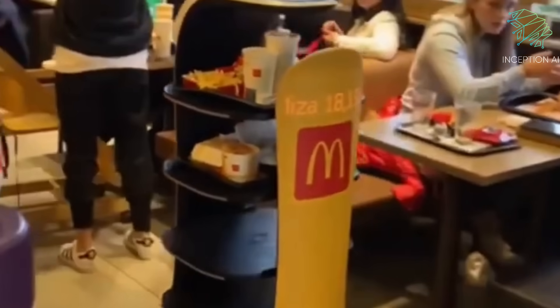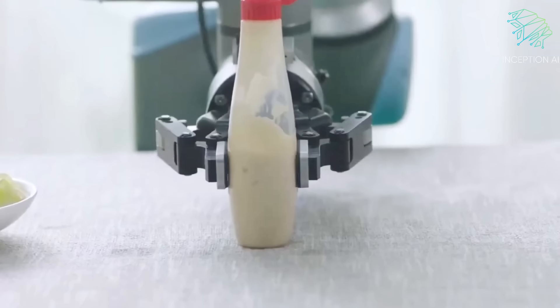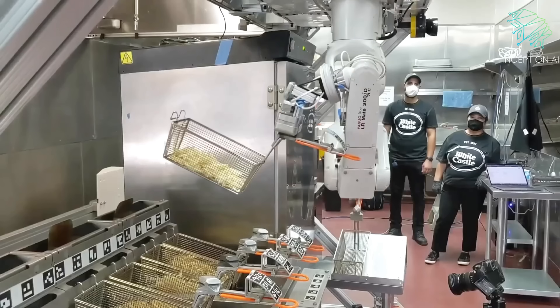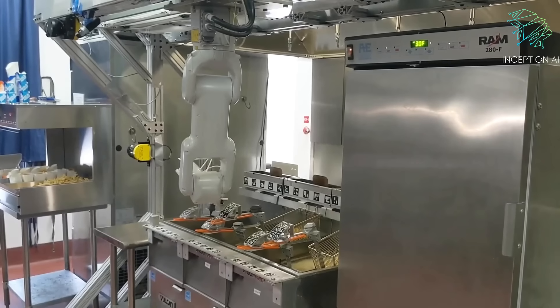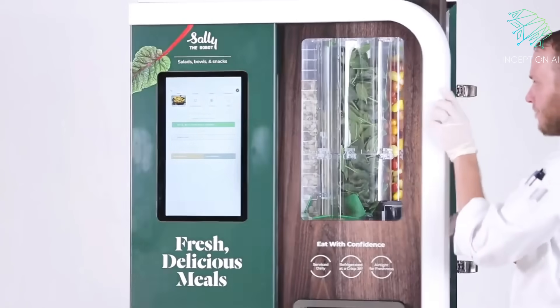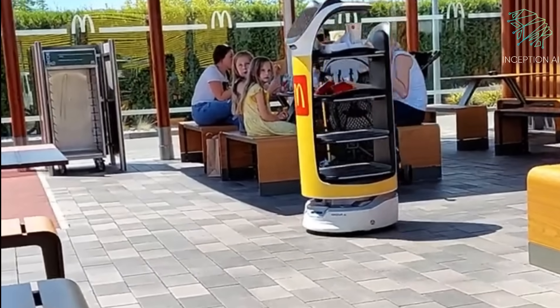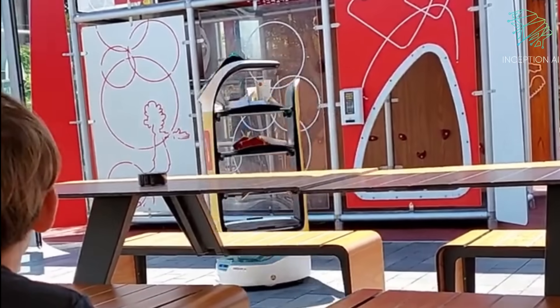The restaurant's kitchen is also equipped with smart fryers that can adjust the cooking time and temperature based on the number of fries being cooked, ensuring that the fries are always crispy and delicious. With its cutting-edge technology and efficient process, the new robotic restaurant is already impressing customers in Texas and could be a sign of things to come in the fast food industry.